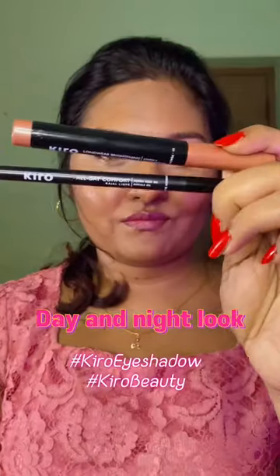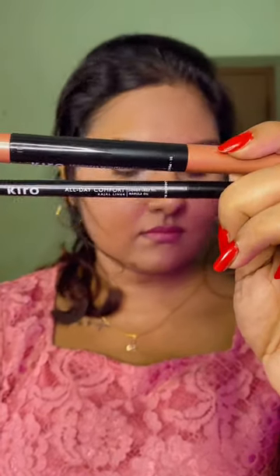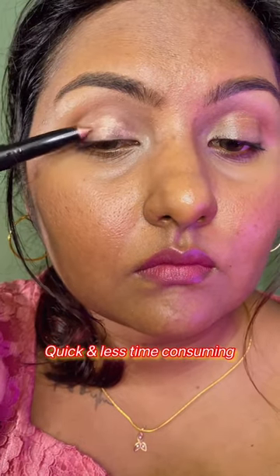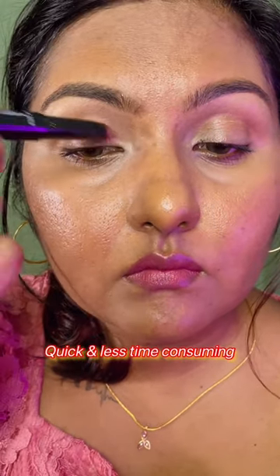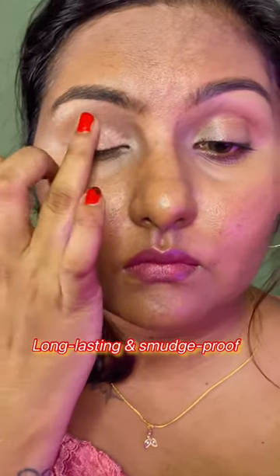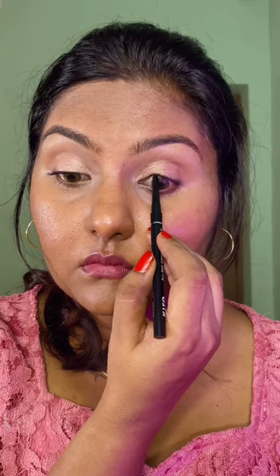Let's create this day and night look using Kiro Beauty's eyeshadow stick and kajal liner. This eye makeup is very quick and less time consuming. These products are also very lightweight. The texture of the eyeshadow stick is buttery smooth. This eyeshadow stick is also long lasting and smudge proof.